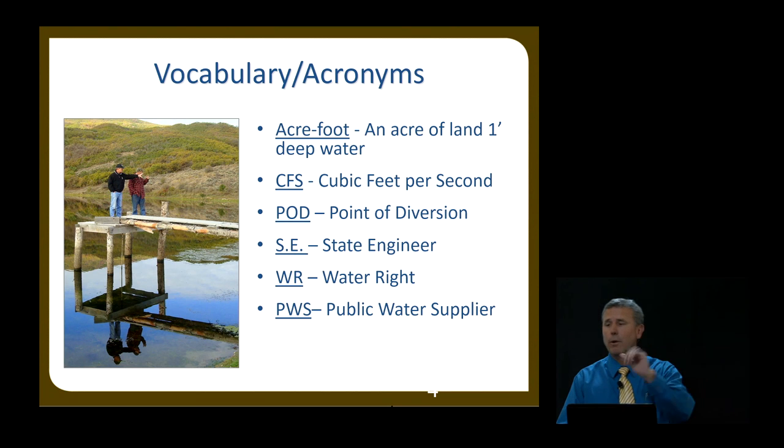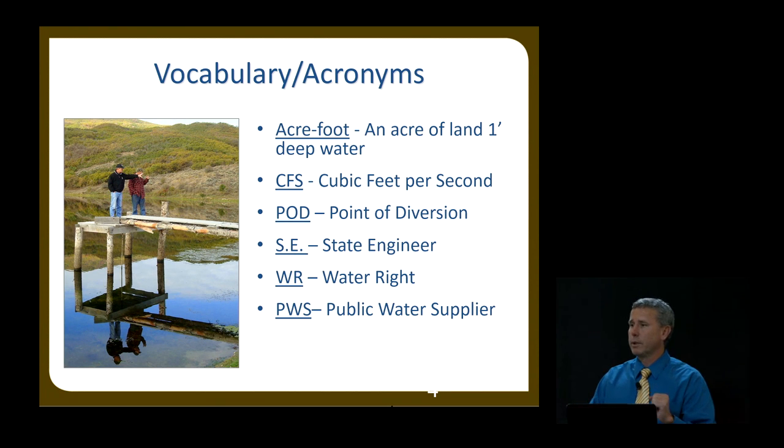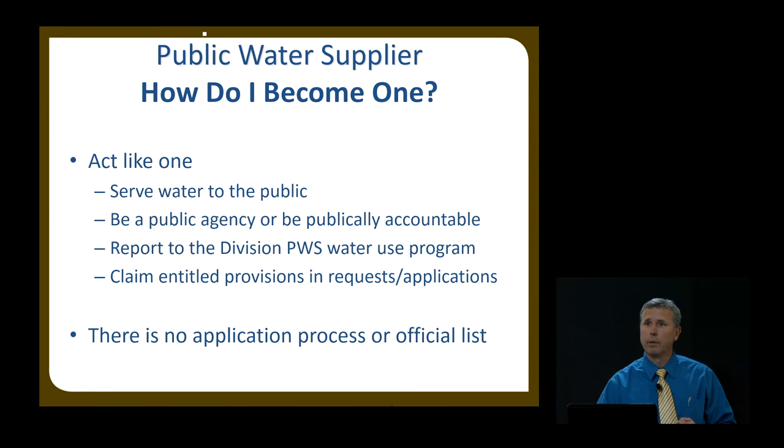I always like to show a quick slide of the acronyms I use so when I say some of them, you're not looking at me funny. In my slides, SE is the abbreviation for State Engineer, and PWS stands for public water supplier. Bear that in mind as we go through it.